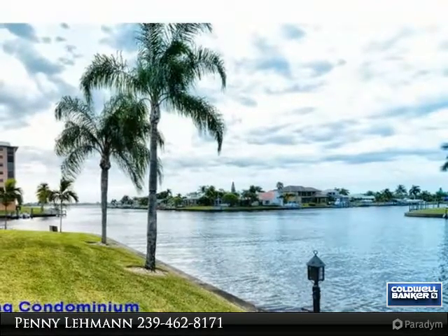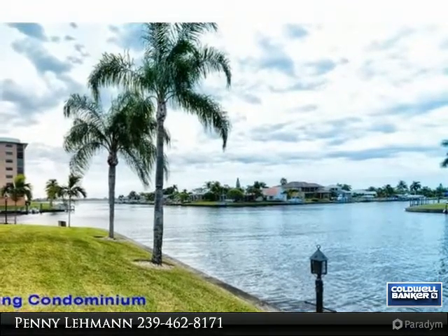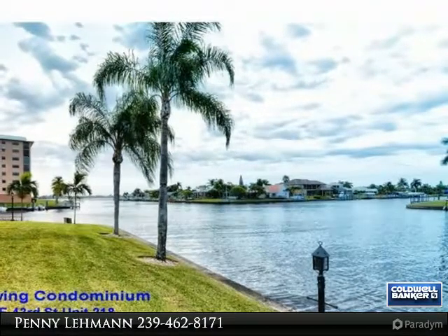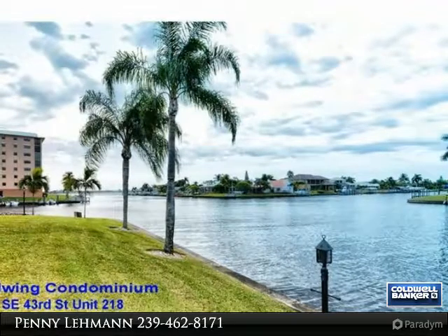Remodeled kitchen features new high-end cabinetry, dovetail drawers, pantry, granite counters, tray ceiling, and newer appliances. Bathrooms have new vanities and granite tops. Comes fully furnished including linens, dishes, and TVs. Upgraded cable included.